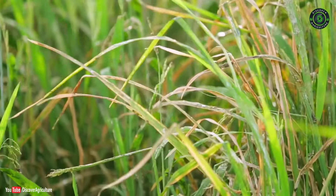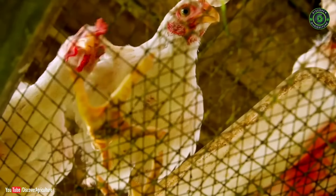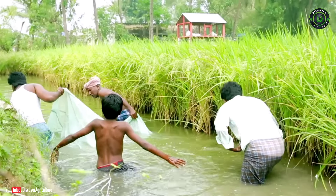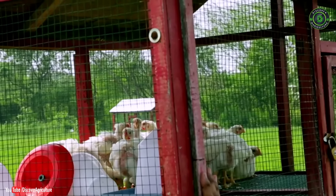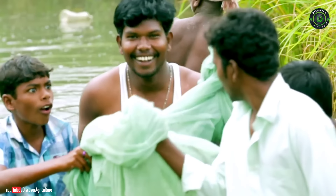Welcome to the Discover Agriculture YouTube channel. Integrated rice, fish, and poultry farming, apart from being helpful in generating revenue, also helps in weed control by 40 percent and pest incidence by 30 percent in paddy crops. Resource-poor farmers adopting low-input agriculture are the main beneficiaries of this system.